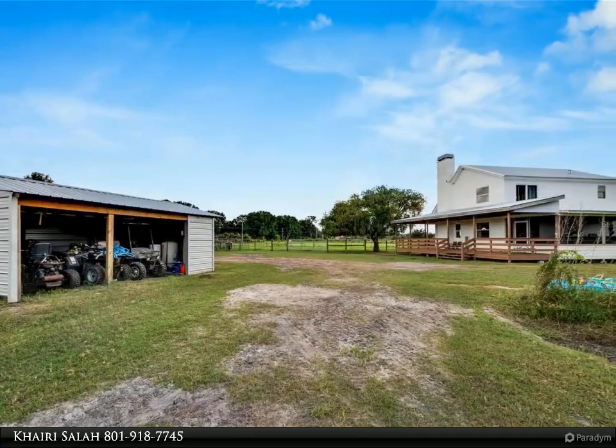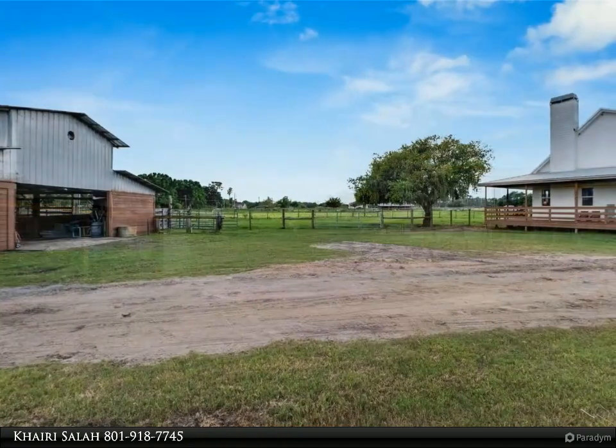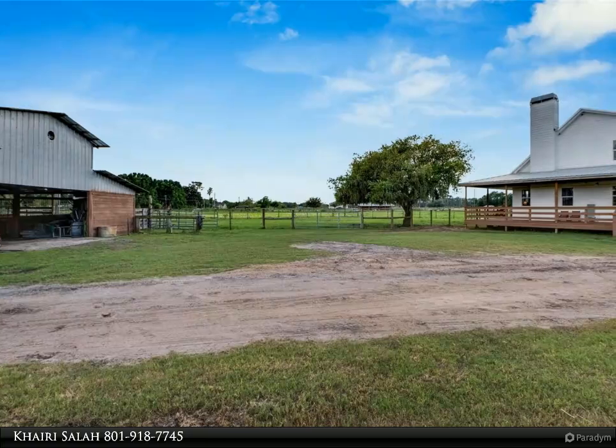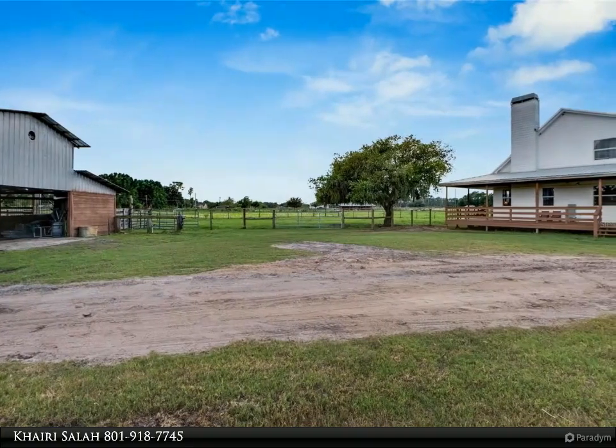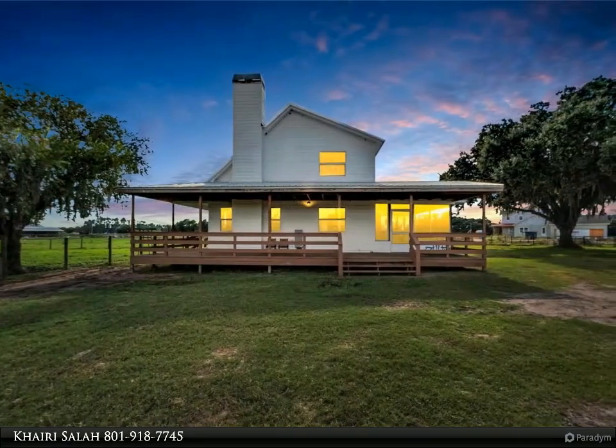The barn features four stalls, a tack area, and a concrete pad — perfect for horse lovers. Step through the double wood doors onto the wraparound porch, where you can enjoy serene views of the pond. Inside, the open concept living and dining area creates a warm, inviting atmosphere.